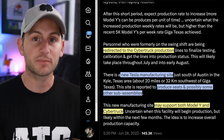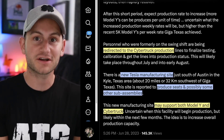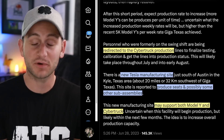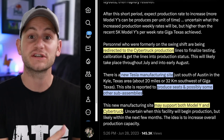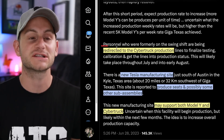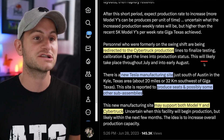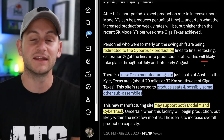For now, we don't know much about these upgrades other than the intended end goal is higher production. We just don't know what the number is, but it's supposed to be higher than the 5,000 per week number they've hit in the past. Additionally, those swing shift workers are going to be redirected to the Cybertruck production line to finalize testing, calibration, and to get the lines into production status. That'll be happening in July into August.